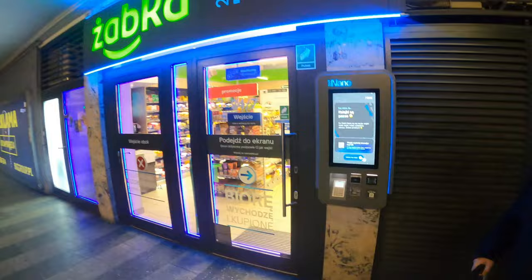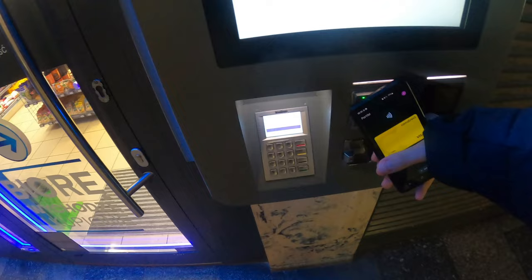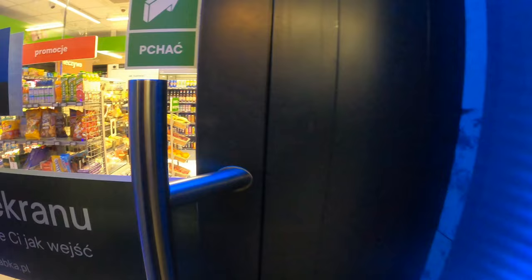Hello guys and welcome to another video on my channel. Today I will be showing you the best supermarket in the world. The name of the shop is Żabka Nano. First, you have to register, then you have to show your card to the machine. Now the door is open, so we can get in.